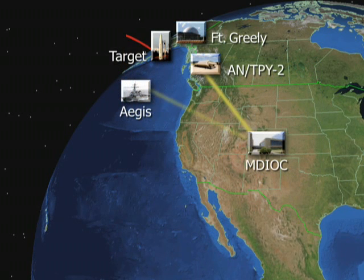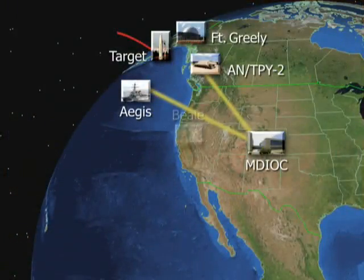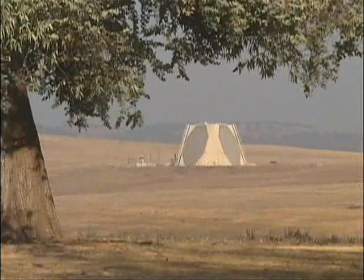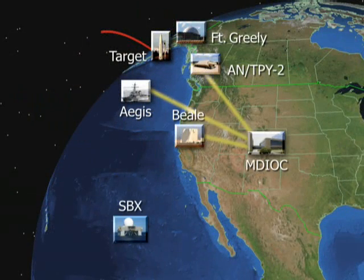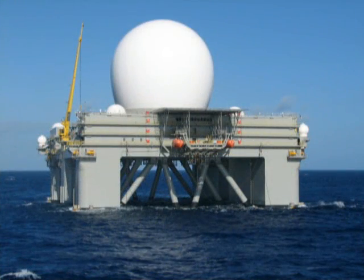Aegis sent track data to C2BMC and to GMD fire control. Similarly, an upgraded early warning radar at Beale Air Force Base, California, acquired and tracked the threat and sent data to C2BMC and GMD fire control. Using available data from the radars, GMD fire control provided a cue to the sea-based X-band radar, which acquired and tracked the threat warhead. SBX tracked the target through the engagement and performed hit assessment.